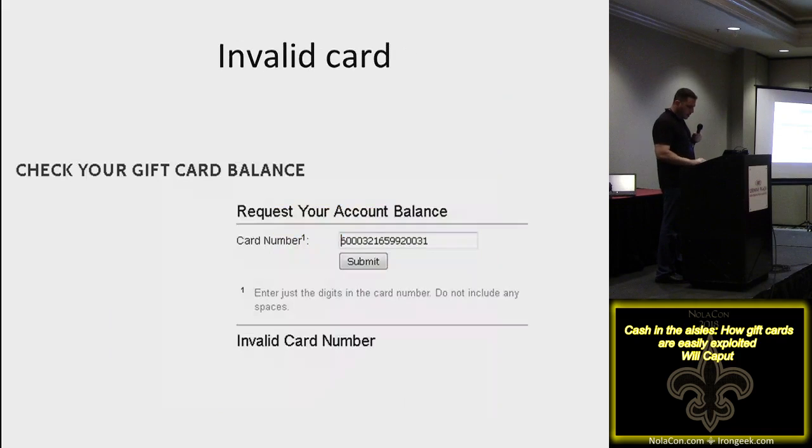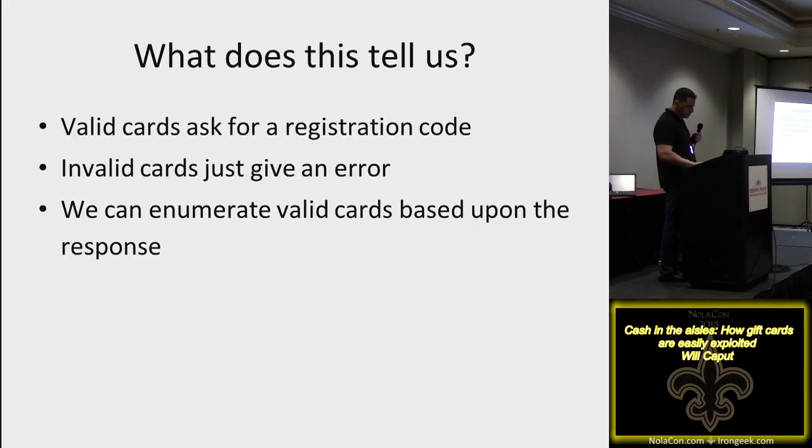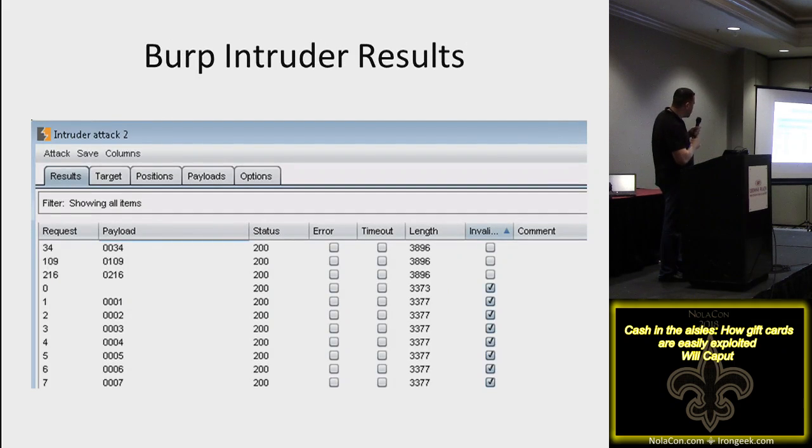This coffee chain has a reg code, but if you enter a wrong card number on the balance-checking website it says 'invalid card.' If you put in a correct card number it asks for your reg code. You can see the issue — you can enumerate valid cards because the site tells you when you have a match by prompting for the reg code. You don't know the balance without the reg code, but you have valid card numbers. Write them to blanks, walk in with a stack, say you think you have money on one, and they'll swipe them.